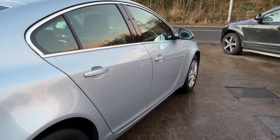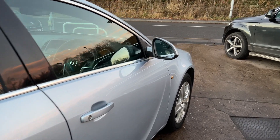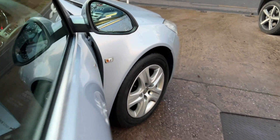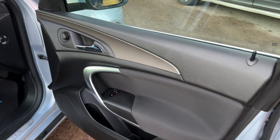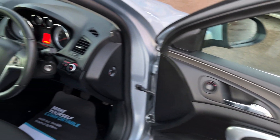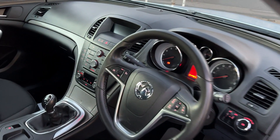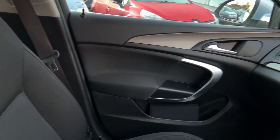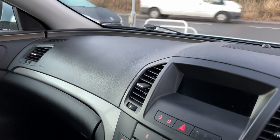I'll show you inside. Inside the car, electric windows and mirrors here, radio controls on the steering wheel. The car's done 49,800 miles. Radio media system.